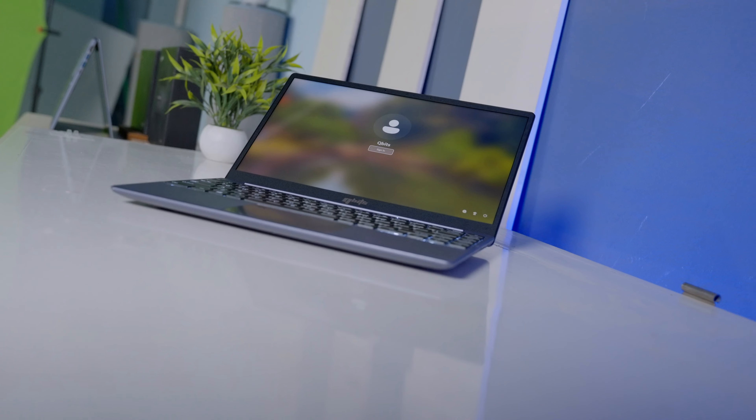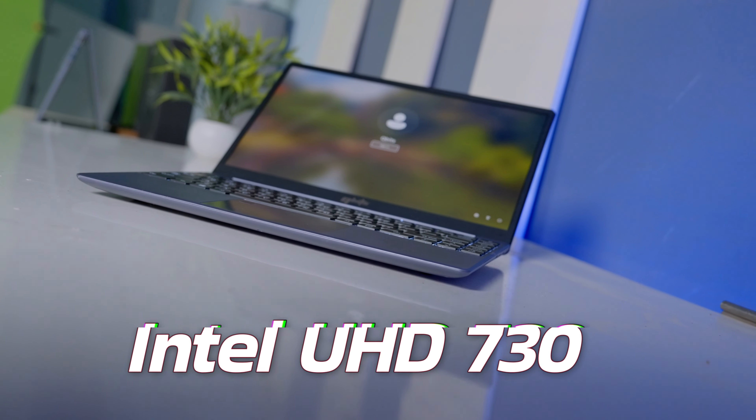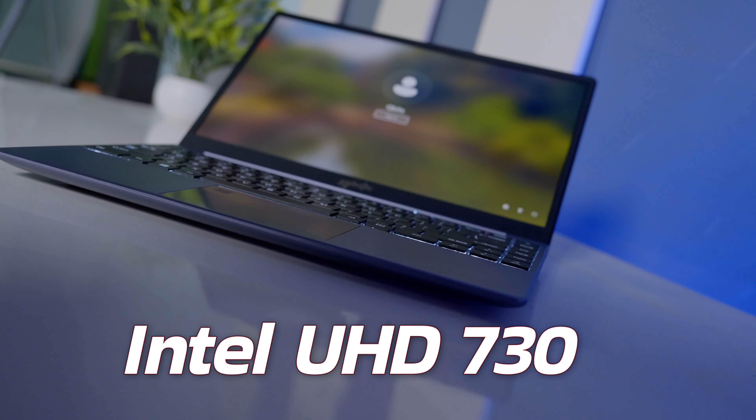Jaya apna multi-tasking, high-end software bhebhaare aapna ke onekta hiage agave. Qubits Rover X2-er graphics, Intel UHD 730 Integrated Graphics, jaya basic gaming, official works, graphics works, media content enjoy koraan jayno enough.